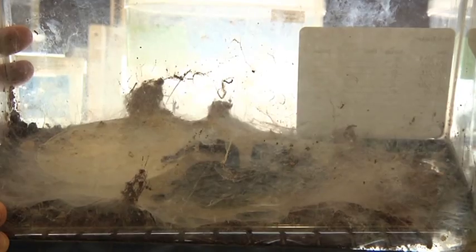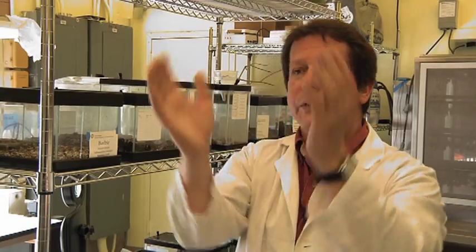Tarantulas are what are termed sit-and-wait predators. They're not always out on the prowl, though they will wander around, particularly at night — they're much more nocturnal. But during the day they're going to stay in their burrow or silk hammock, whatever type of home they have constructed for themselves.